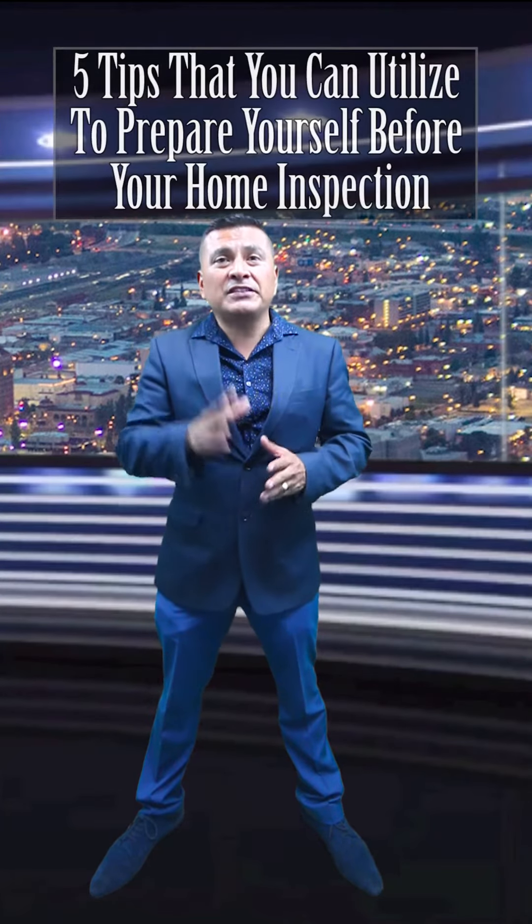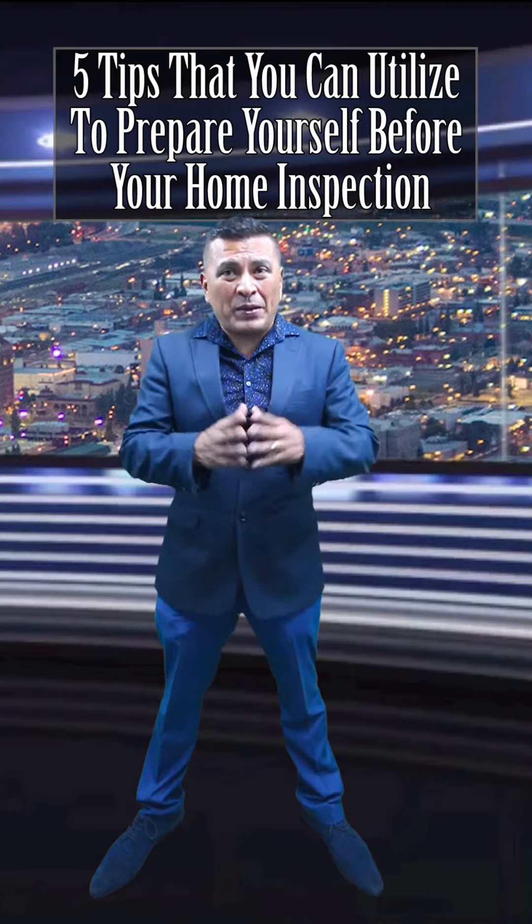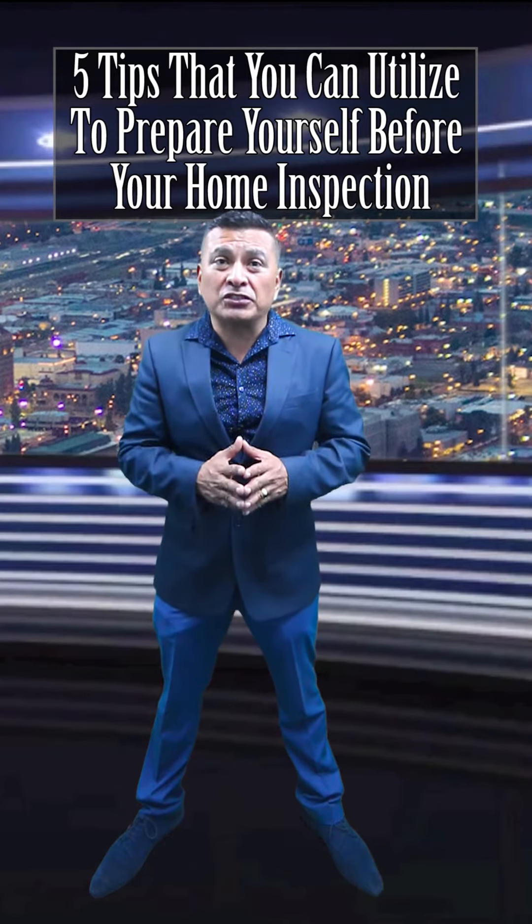Are you thinking about selling your home? Let me share with you five tips that you can utilize to prepare yourself before the inspections and before you list your home, so that you can have a transaction that goes smoothly.